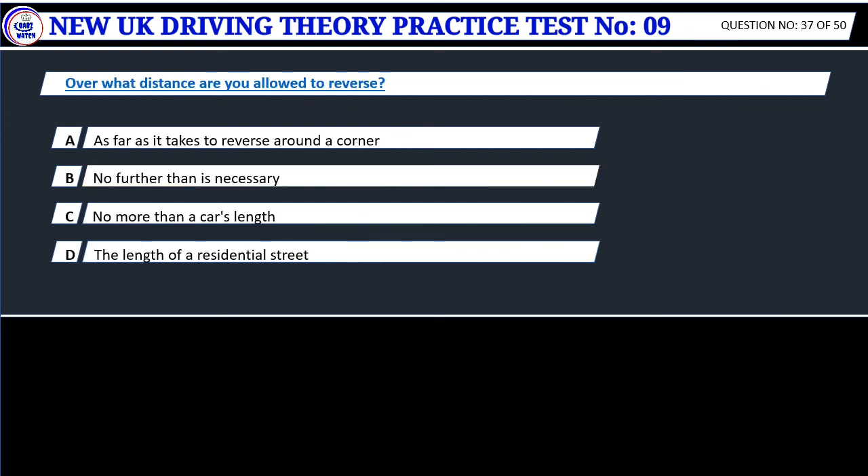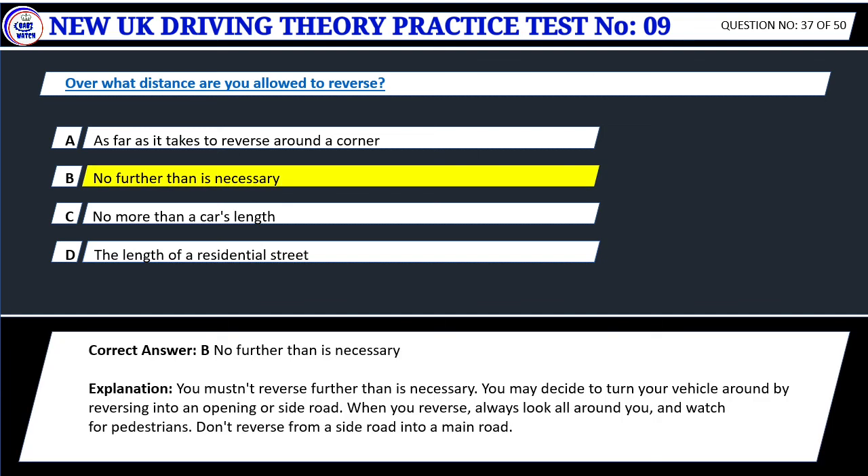Question 37. Over what distance are you allowed to reverse? A. As far as it takes to reverse around a corner. B. No further than is necessary. C. No more than a car's length. D. The length of a residential street. Correct answer: B. No further than is necessary. You mustn't reverse further than is necessary. You may decide to turn your vehicle around by reversing into an opening or side road. When you reverse, always look all around you and watch for pedestrians. Don't reverse from a side road into a main road.